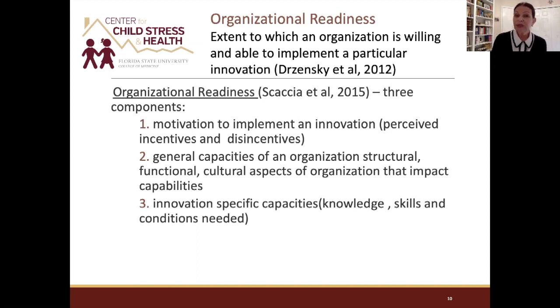As administrators, how do we assess organizational readiness for integrated care? Research on organizational readiness defines it as the extent to which an organization is willing and able to implement a particular innovation. It has three components: the motivation to implement — is this perceived as a good thing, and what are the incentives or disincentives? — the general capacities of the organization's structure, culture, and function; and the innovation-specific capacities, such as whether behavioral health consultants or health psychologists are already on board.